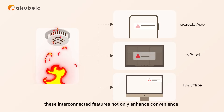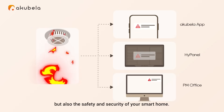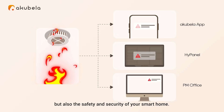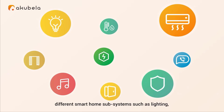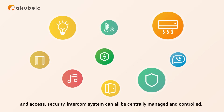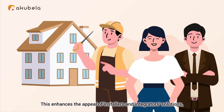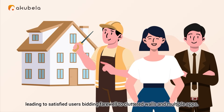With Acapella, these interconnected features not only enhance convenience, but also the safety and security of your smart home. With Acapella Smart Home, different smart home subsystems such as lighting, climate control, HVAC, curtains, music, energy management, and access, security, and intercom systems can all be centrally managed and controlled. This enhances the appeal of installers and integrators' solutions, leading to satisfied users bidding farewell to cluttered walls and multiple apps.